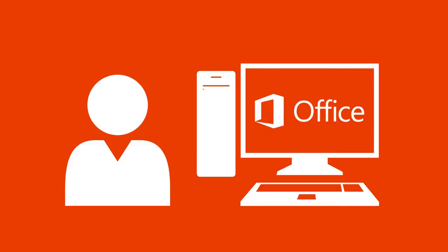Subscribing to Office means that when Microsoft adds new features during the year, they'll be downloaded to your Office, so you're always up to date.